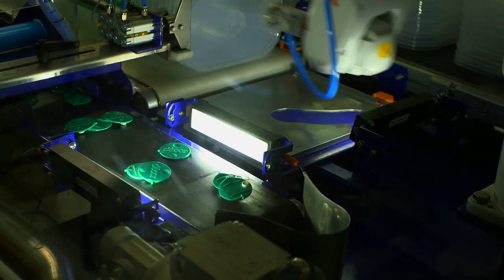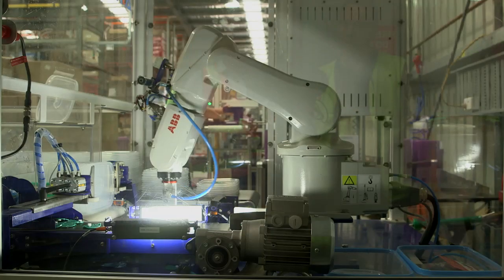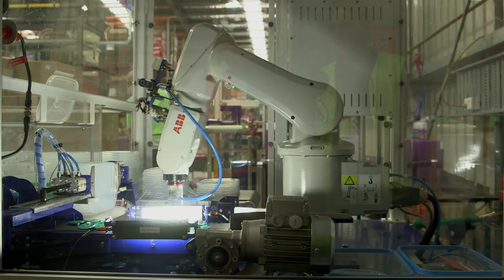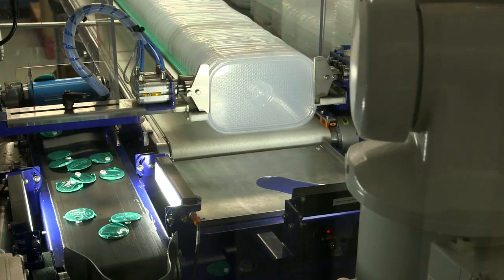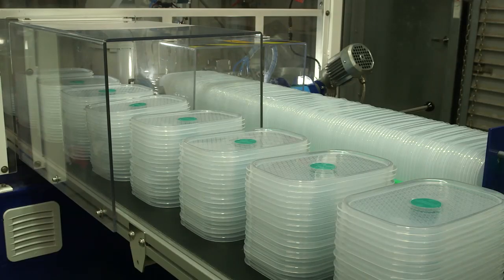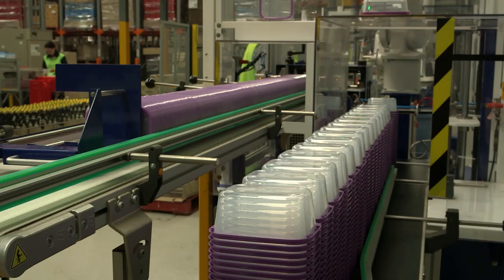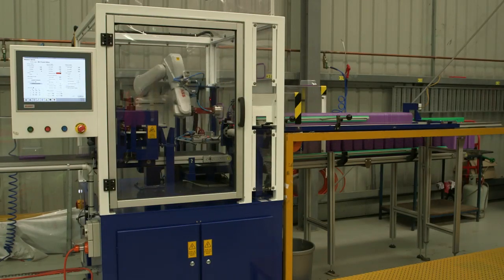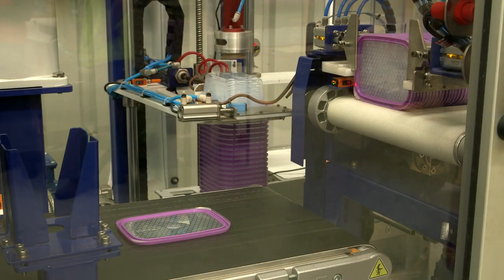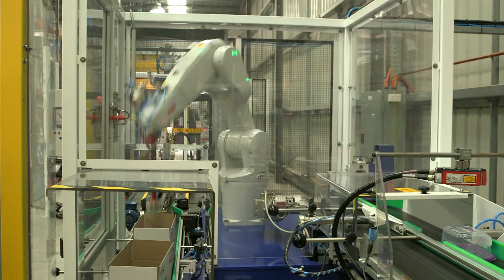The system consists of four main cells. The first is a valve assembly cell which integrates high-end vision and an IRB1200 robot to assemble the valves into the lids, forming up stacks of the lids. Those lids are then moved to the second system, which is a tub assembly system, again using an IRB1200 robot, and that assembles the lids onto the tubs.